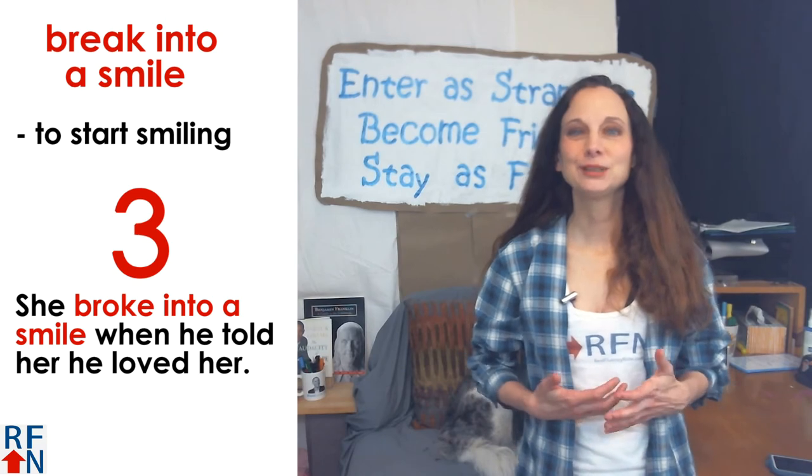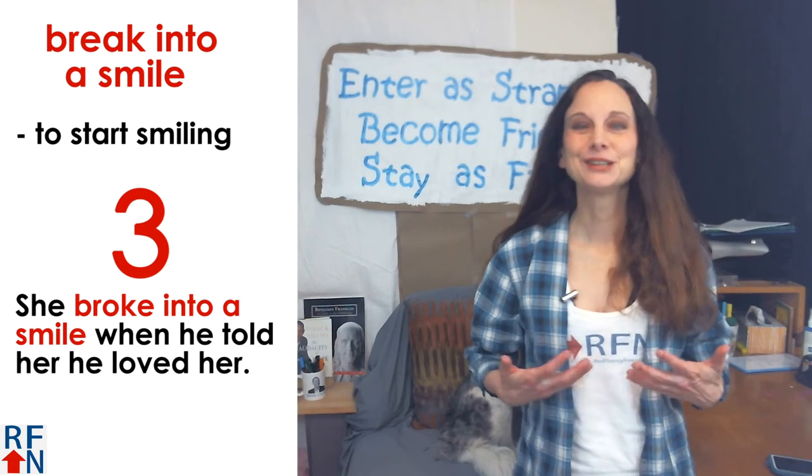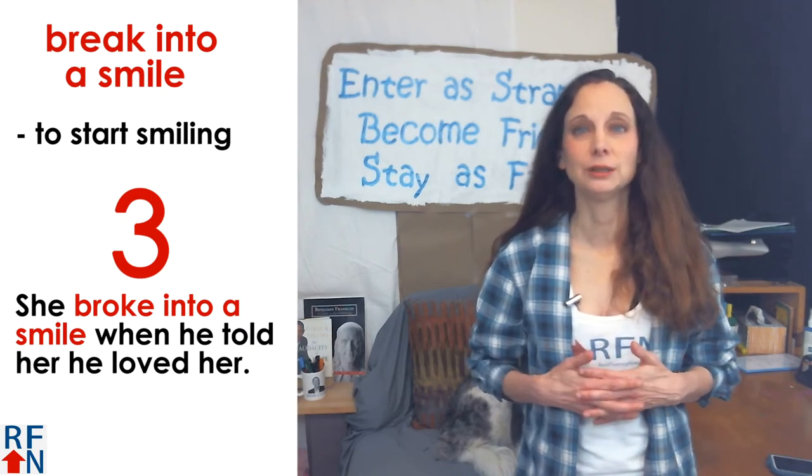Number three is 'break into a smile.' This means to start smiling. For example, she broke into a smile when he told her he loved her.